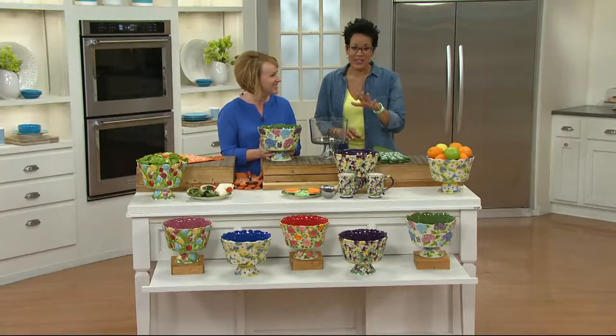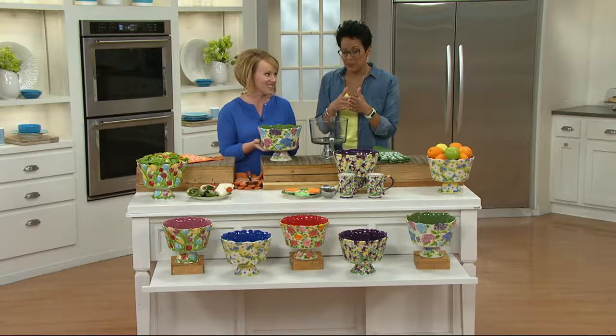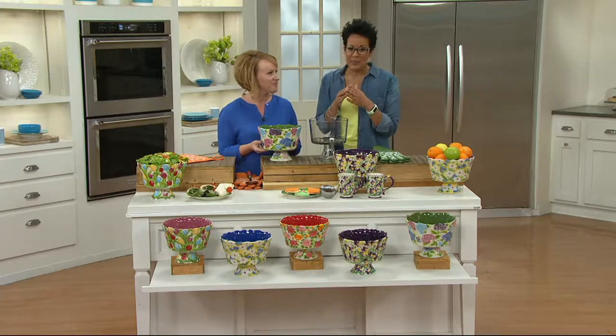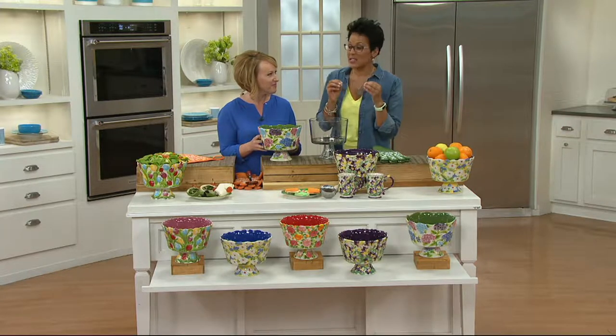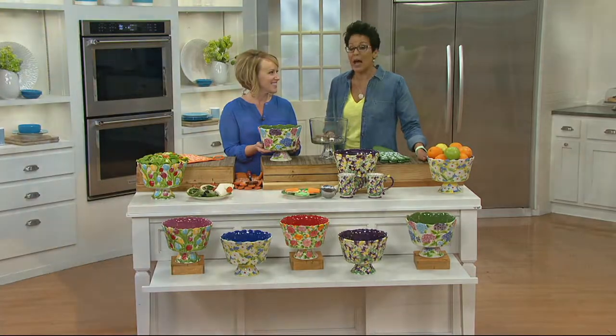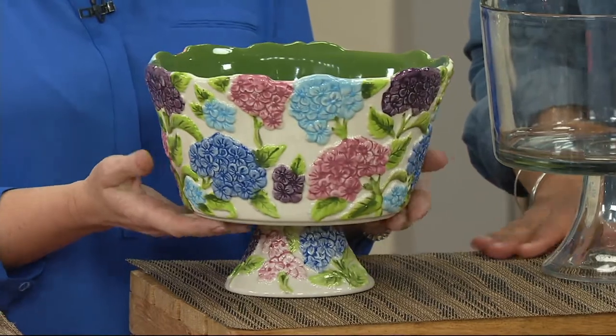This is a figural floral three-quart trifle bowl, and it's $27.98. It is on four easy payments of $7, which is just going to blow my mind throughout this entire three hours. The item number is K44205.